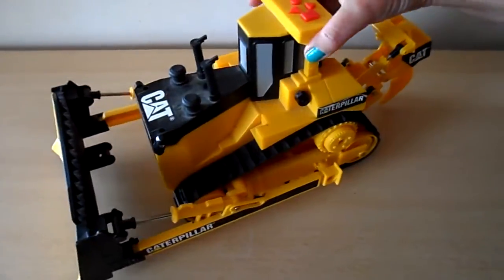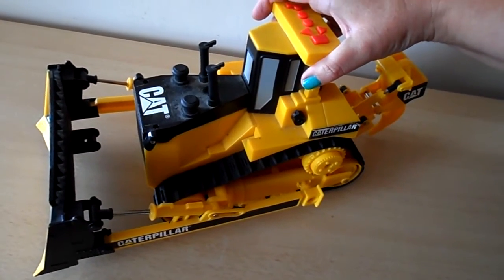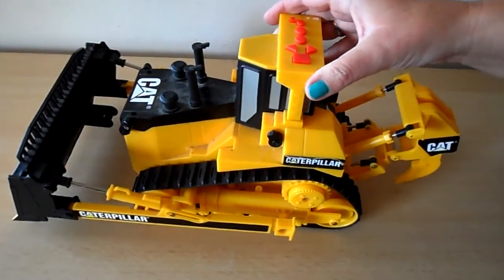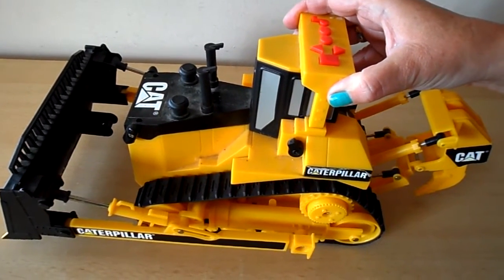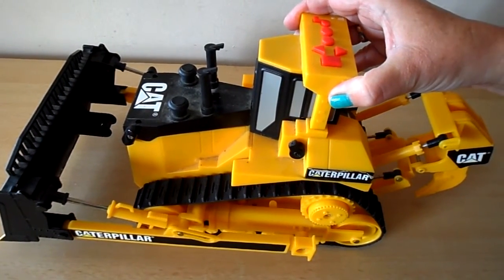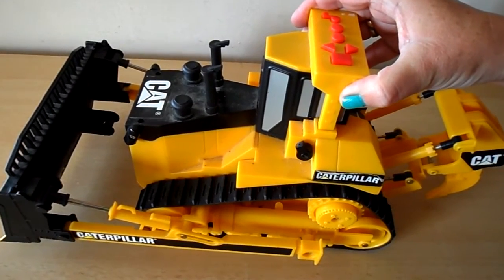Well I hope you enjoyed taking a look at the Caterpillar with me today. I enjoyed playing with it. And if you'd like to watch more similar toy videos, please subscribe to our channel. Take care, come back again soon. Bye for now.